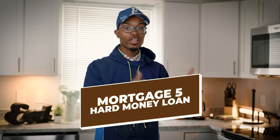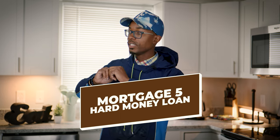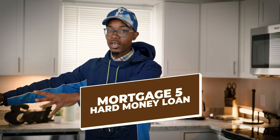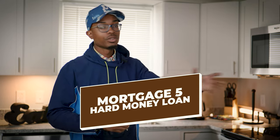Hard money is very similar to private money, but the hard money company owner goes out, finds people with liquid capital, pools that money, and then lends it to you. He's essentially brokering someone else's money and charging large origination points — making the spread on the interest rate. For example, if he's getting the money at 8%, he's lending it to you at 15%. Does hard money work? Absolutely. Have I ever used it? No — I typically stay in the private money realm.